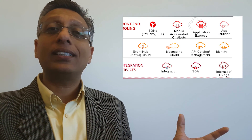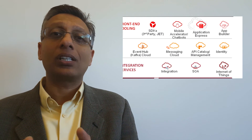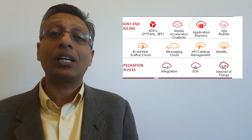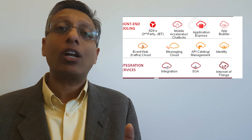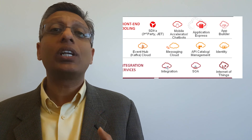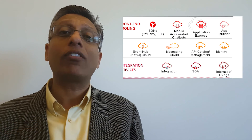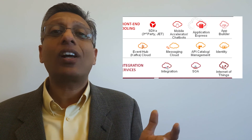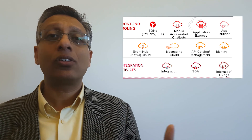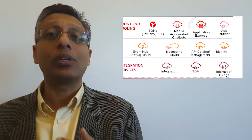As you're building API-first applications, you need to expose them in an API catalog, validate, authenticate, and version these APIs, and have a developer portal so others can consume them. We're giving you an API platform to manage the entire lifecycle of your APIs. Finally, developers need ways to do SSO or multi-factor authentication, so we're giving them the Identity Cloud Service so they can have security built into their applications.